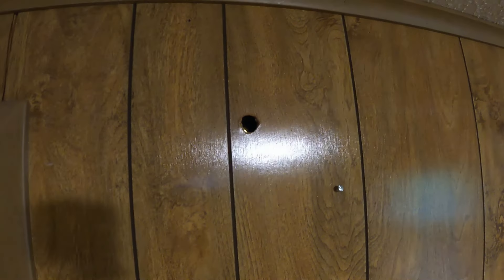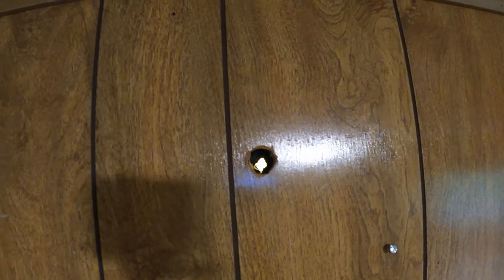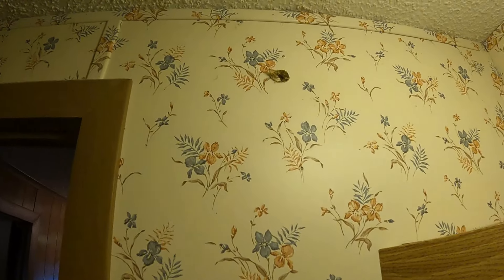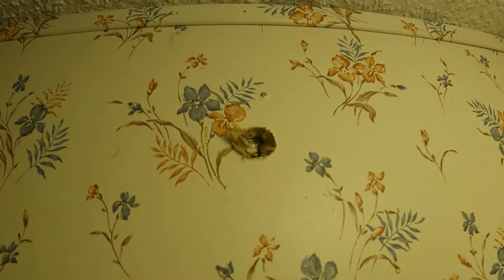There's a hole up there — I've seen a few places in this house with holes like that. It goes all the way through; I can see daylight through there. It comes through into this room. And then there's another hole right there too — I'm not sure what's going on with that.